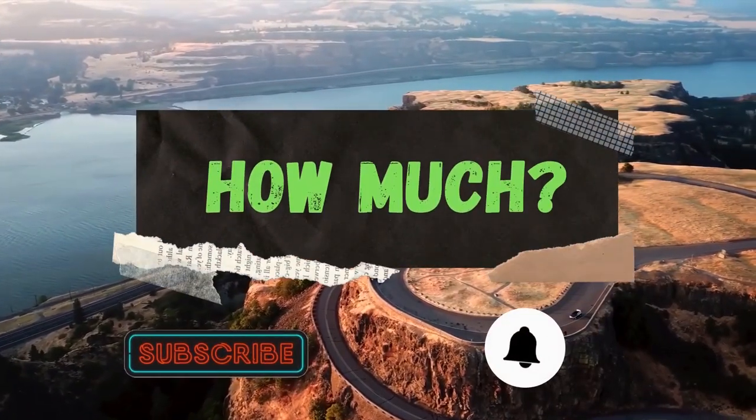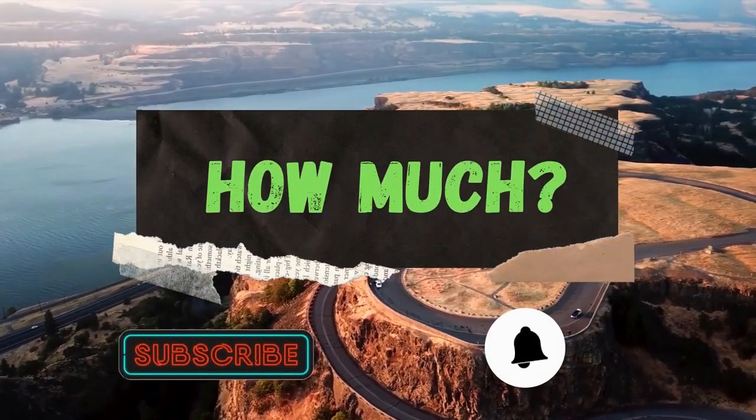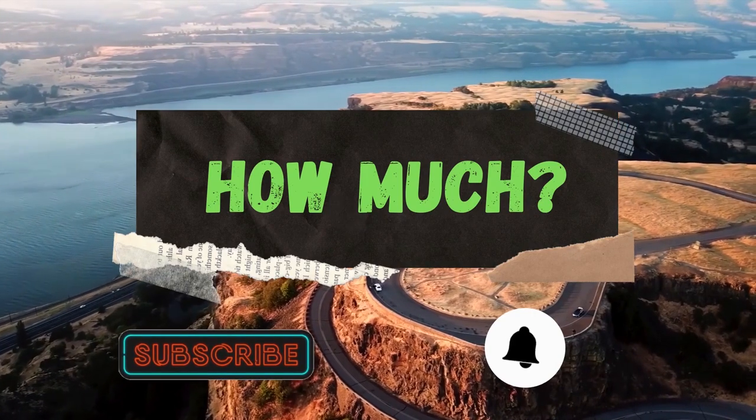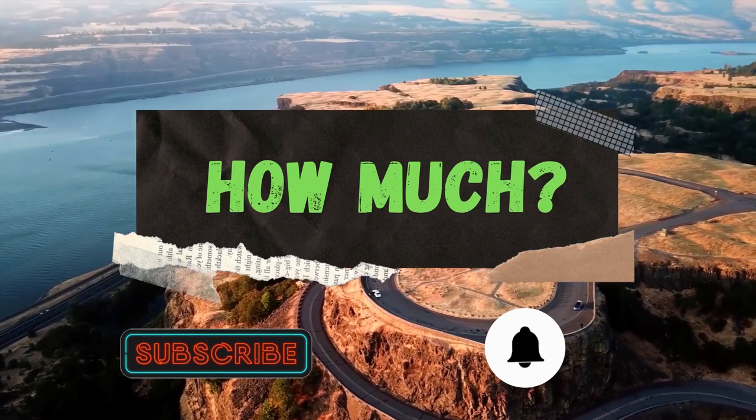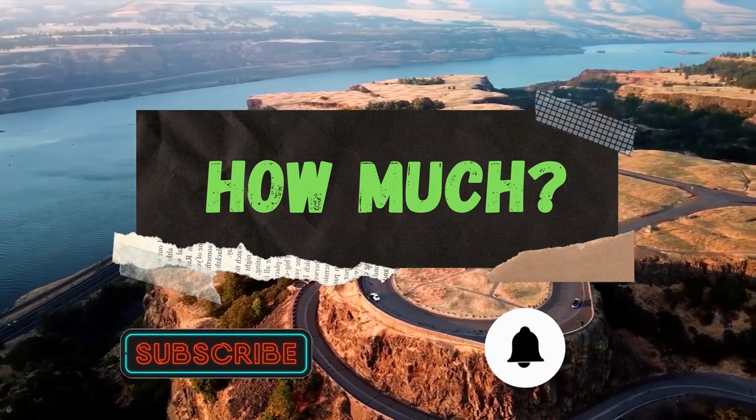Hello guys and welcome to How Much YouTube channel. Before we start, go subscribe to my channel to get more videos on how much your favorite YouTuber earns. Click on the bell icon to get all notifications and never miss any new video.